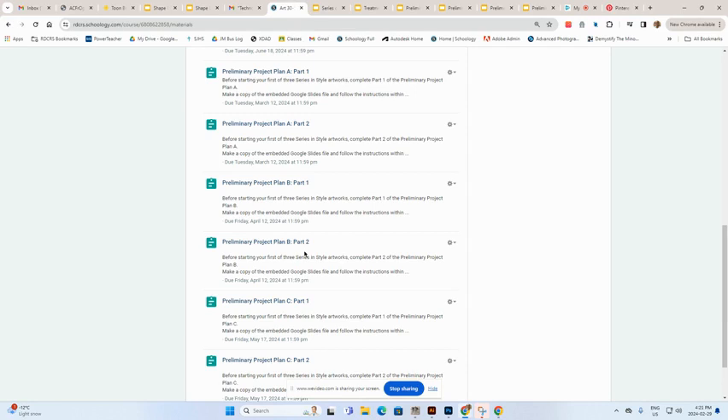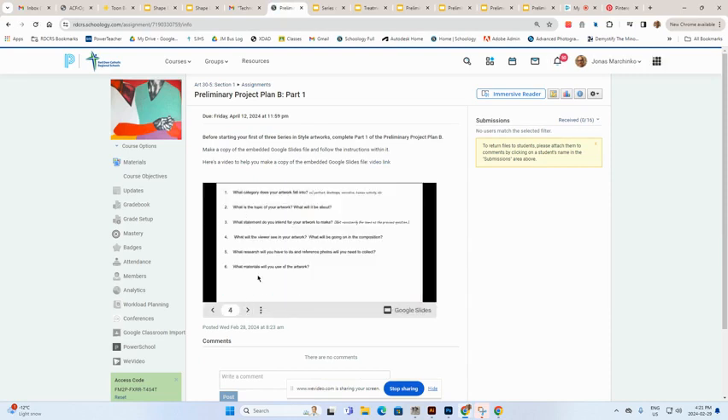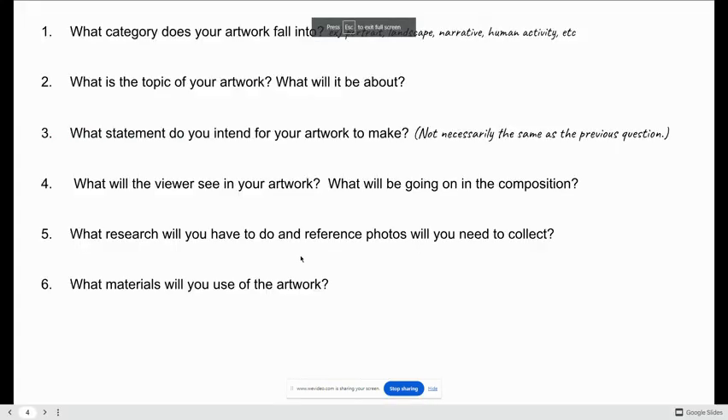Don't worry — it's not a lot of work. The preliminary project plan will not take you long to do. The first part involves answering some simple questions, like: What is the topic of your artwork? What statement do you intend for your artwork to make? These are important questions you as the artist have to consider before you start creating art, so that your artwork can be successful based on the statement you plan to make and the vision you have for it. You'll complete part one before you even begin the artwork.